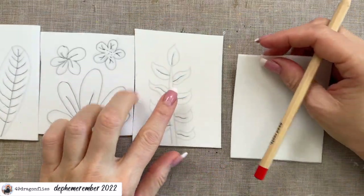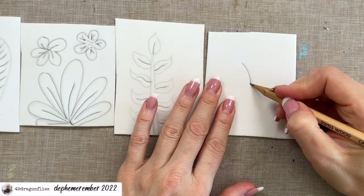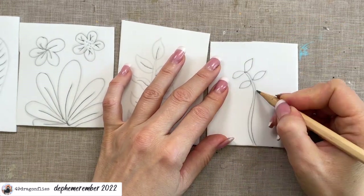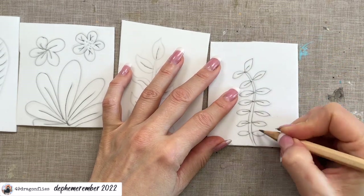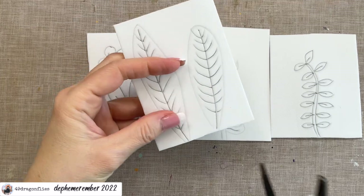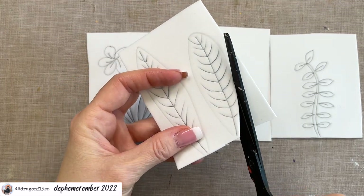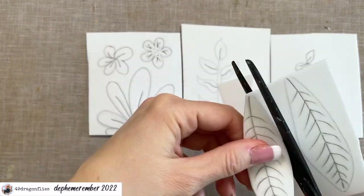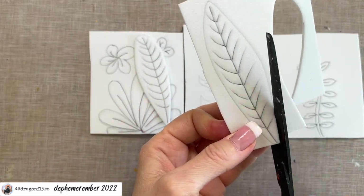I want another one of these but maybe a bit smaller, maybe a bit more curvy. I think that's going to be enough for our tag. So now I need to cut all these shapes out — I can super easily just cut them with my scissors. It's so fun to have your own unique stamps that nobody else has.